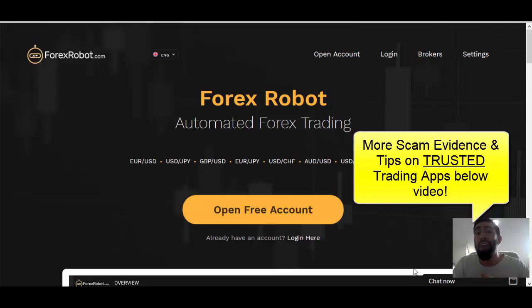Below in the video description, I've left a link to my review which goes into more details and evidence pointing to why ForexRobot.com is most likely a dangerous scam that you should avoid. Most importantly, I've also provided safer trading recommendations that you can look into. So if you're new to the online industry looking for a way to make money online, check out those applications below and see which one best suits your needs.